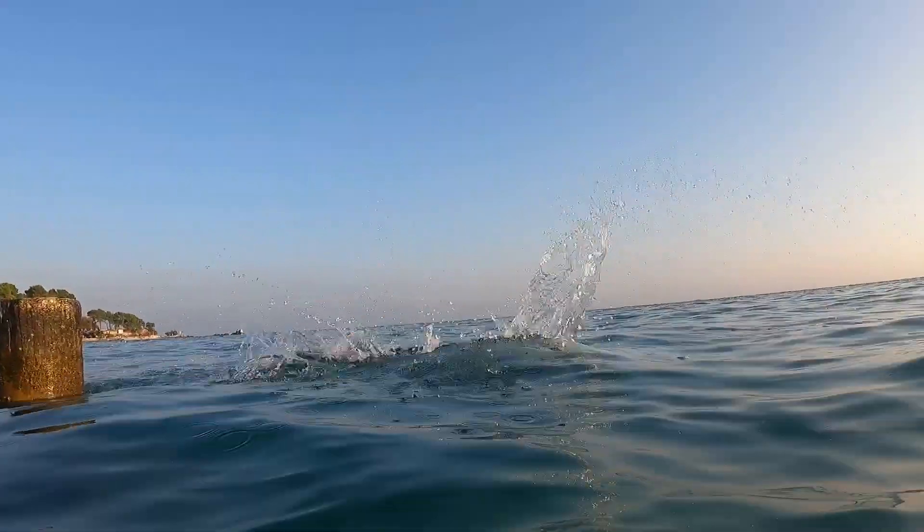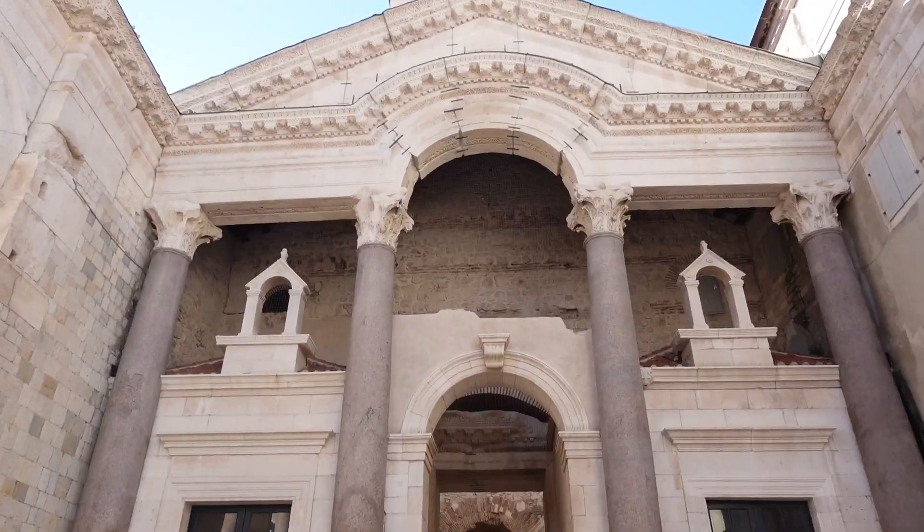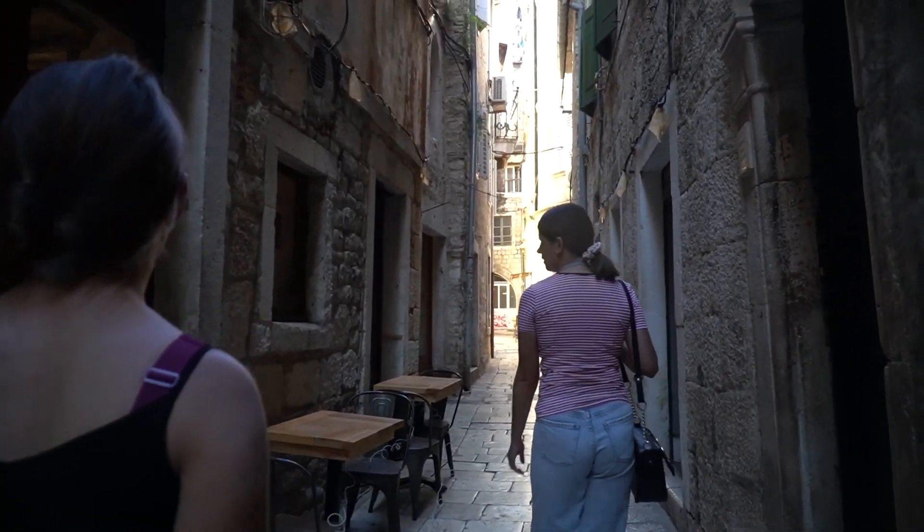This week we're exploring beautiful Split, Croatia, nestled in the Adriatic. We're going to be doing some beautiful beaches, boat rides, and some interesting history. And of course, we're doing it with a friend.